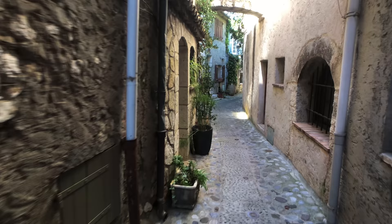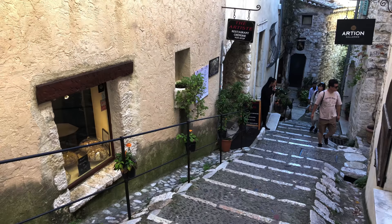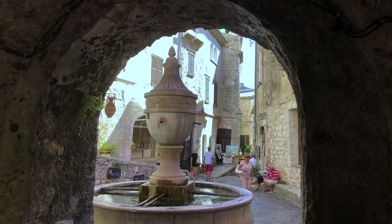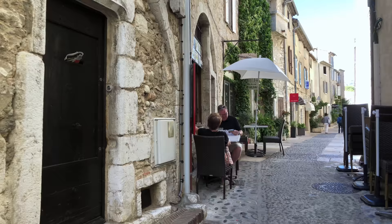Saint-Paul-de-Vence in the south of France is one of the best preserved and prettiest medieval villages in all of Europe. This is really a very special town — an old village with a fortified wall around it, with some stone structures that date back to the 15th and 16th centuries.